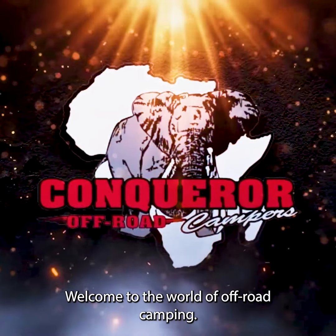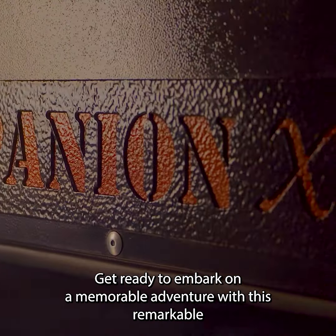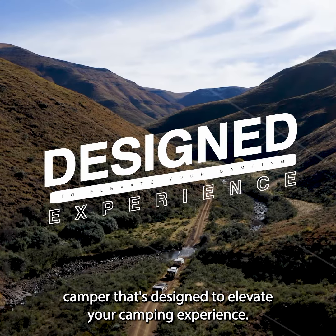Welcome to the world of off-road camping. I'm very thrilled to introduce to you the all-new Conqueror Companion X. Get ready to embark on a memorable adventure with this remarkable camper that's designed to elevate your camping experience.